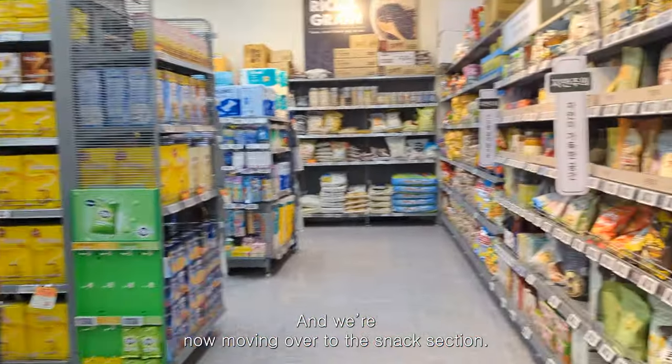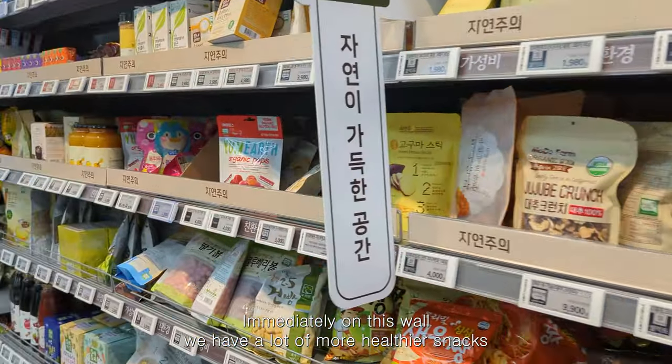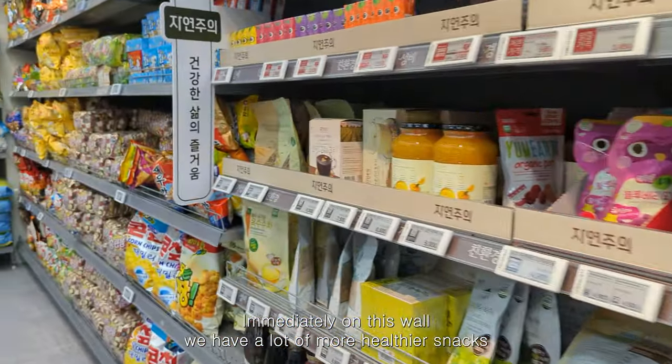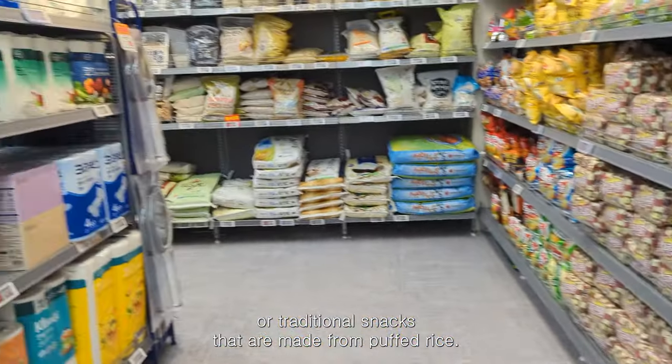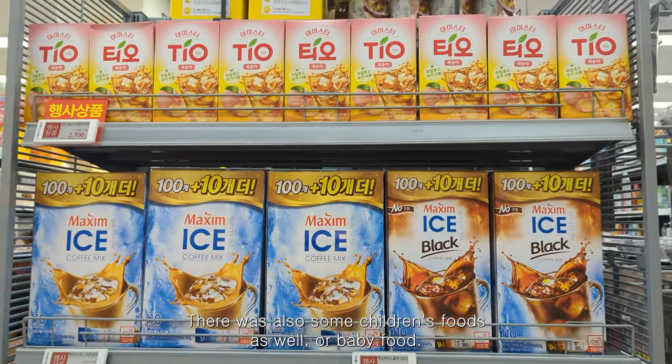Moving over to the snack section, immediately on this wall we have a lot of healthier snacks or traditional snacks made from puffed rice. There was also some children's food and baby food here.